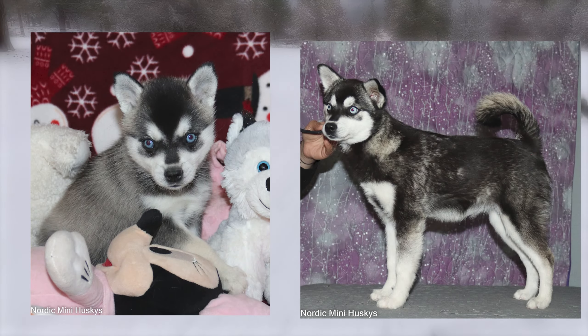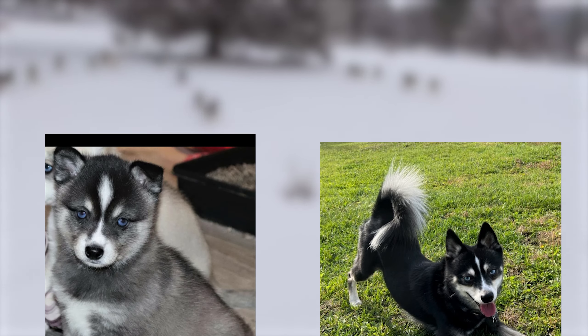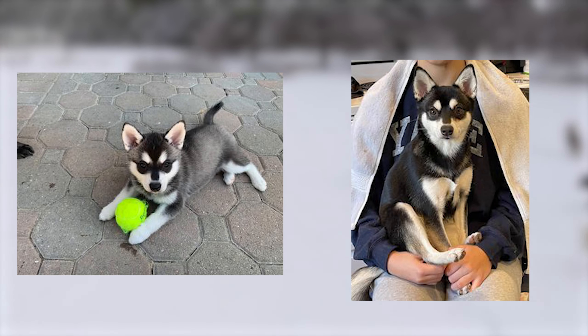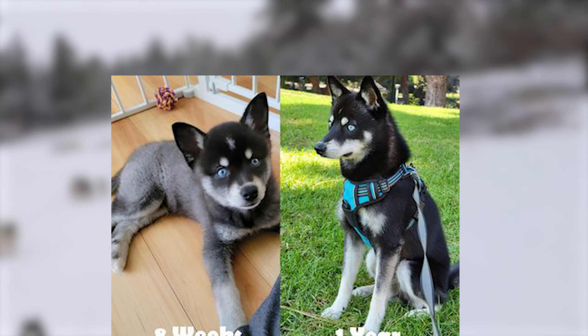The Alaskan Klee Kai is one of the most unique dog breeds you can own. This distinctive breed comes in three stunning coat colors. If you're considering adding an Alaskan Klee Kai puppy to your family, it's important to understand how your puppy's appearance may change as they grow up, as these puppies' coats can undergo significant changes as they mature. In this video, we will take a closer look at each coat color and what changes as they grow with a side-by-side comparison.